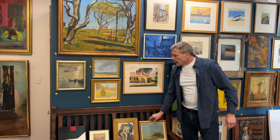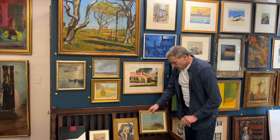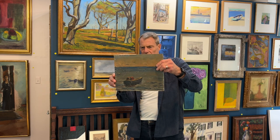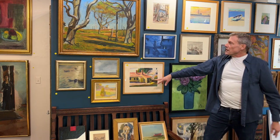Here is our other Ann Packard — classic red dory. And this is this beautiful Heinrich Pfeiffer. Great piece, fishing boats and gulls, early. All right, jump back up onto the wall. Agnes Weinreich.